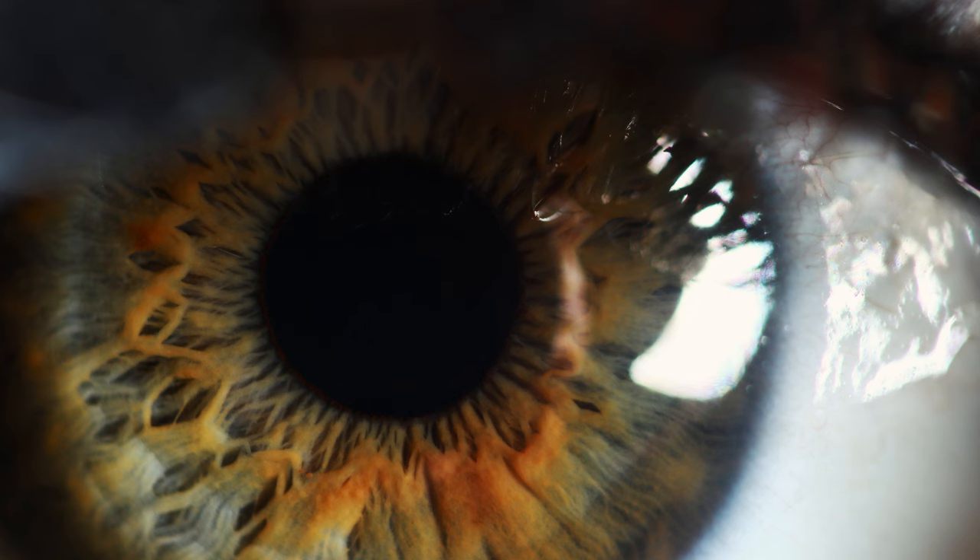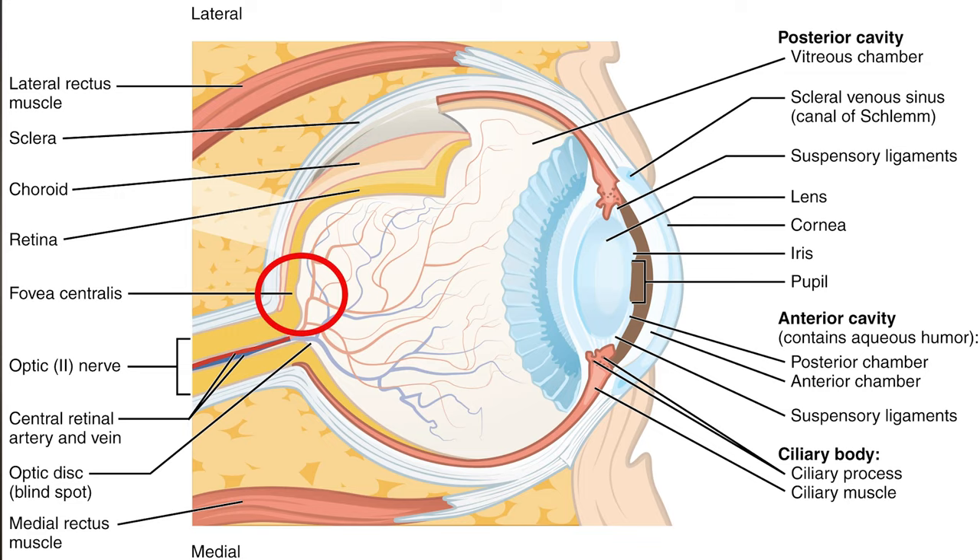And what about the hexagon inside you? Your eye, just like the honeybee's, has hexagons in it. In the human eye, the hexagonal arrangement of cells on your retina is in an area called the fovea, and it allows for the most efficient coverage of the curved surface and helps you see the world in sharp detail.